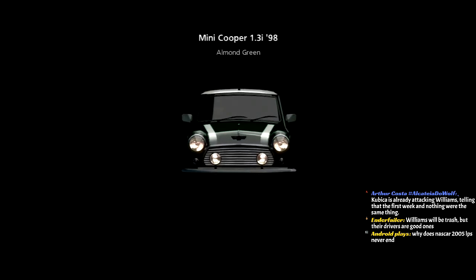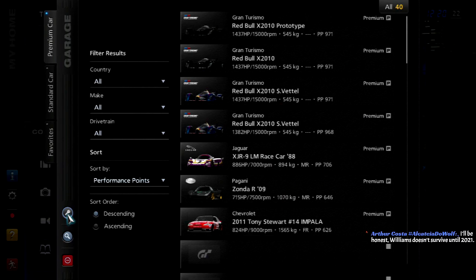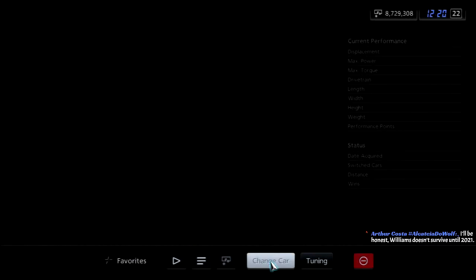Ender with the dollar donation says, 'I'm PayPal and I don't know how to work properly.' Williams will be a bad team this year, but at least the drivers are really good. Kubica is a good driver. Russell's good too.